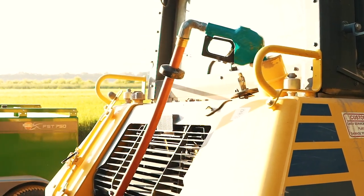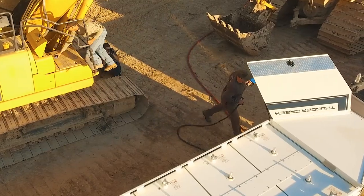It's just so much more convenient — while you're doing two things at once, you're fueling your machine and you're also fueling your DEF.